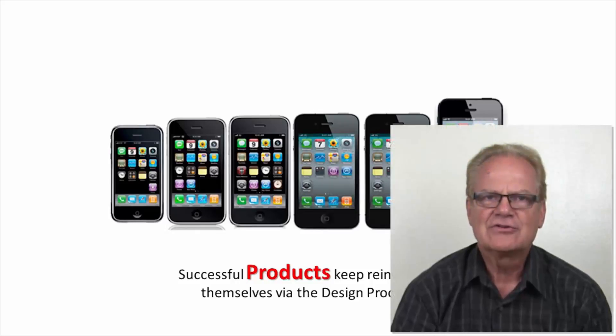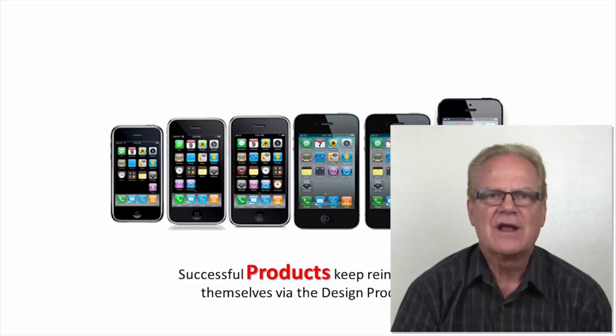This concludes our lecture on the design process. In part two of this lecture, you will be introduced to the seven steps or phases of the design process. I hope you found this lecture educational and informative. If you have not subscribed, please go to cadmodelinghub.com and subscribe so you will get all of the updates and announcements. Thank you.